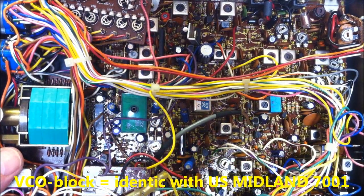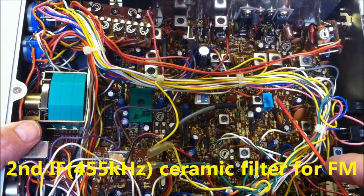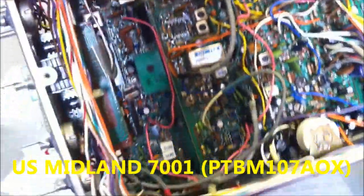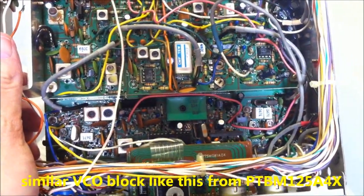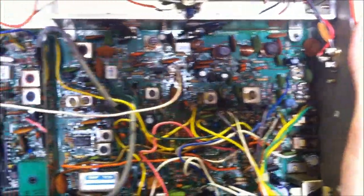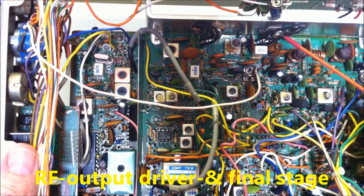Here is the VCO block and the Roger Beep board, and this is a second mixer stage for FM. The US Midland 7001 is not so similar — only the VCO block is similar. Then looking at the RF amplifier stage, here is a driver stage and power amplifier stage final.